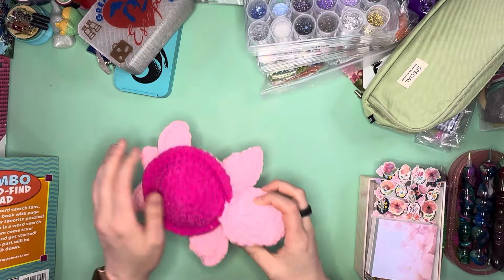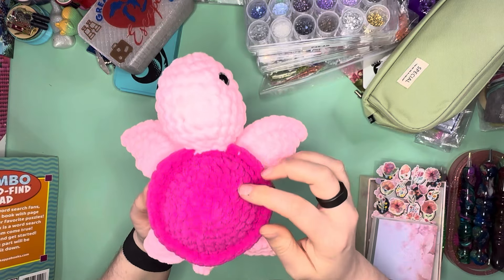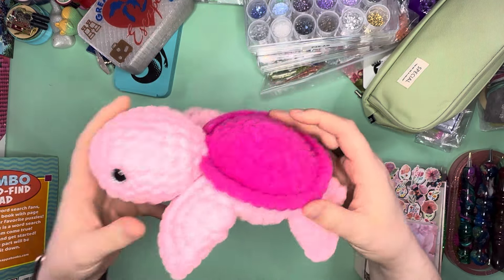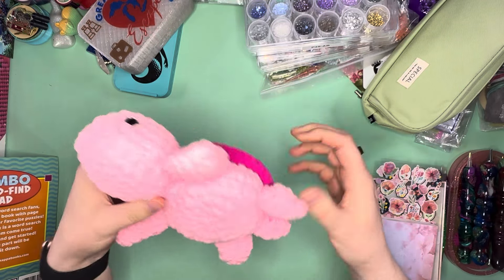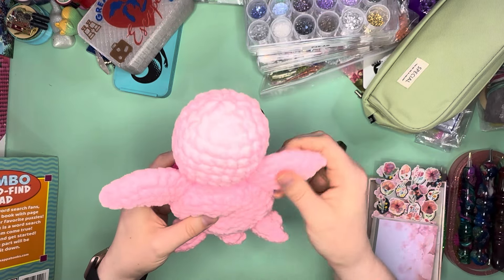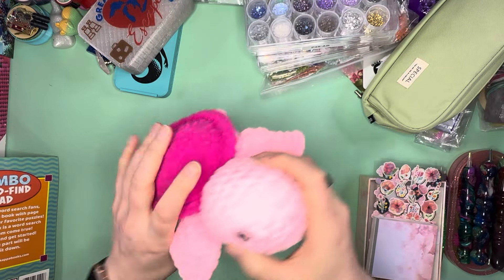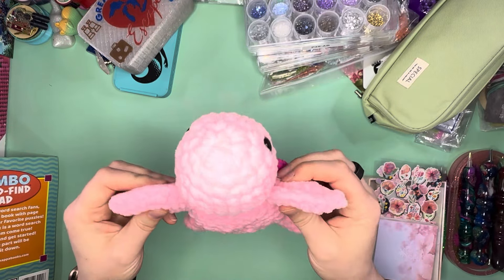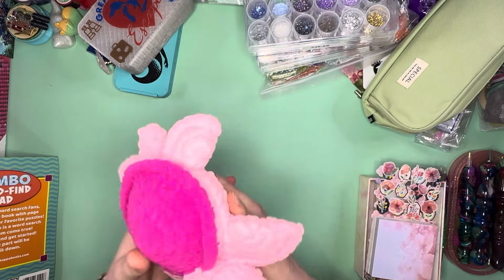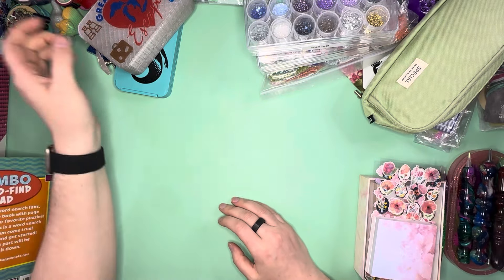I bought this beautiful little sea turtle — super cute — look at the little eyeballs. I got this gorgeous pink amigurumi from one of the vendors at the Great Lakes Escape Retreat. Could not resist. How cute is this little sea turtle? So cute, and the pink is so pretty.